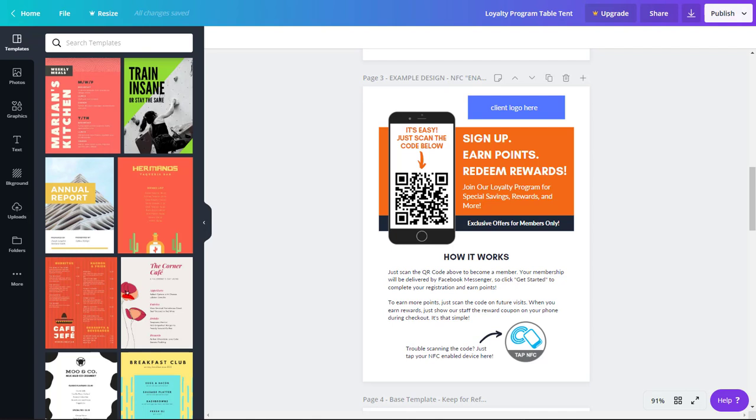NFC stands for Near Field Communication. It's basically a very tiny antenna with a little bit of storage capacity. When you tap a device that can read these antennas, you can transmit data back and forth, and do all kinds of cool stuff like open up websites, share business card or contact information, and more. We'll explore these a lot more with the bots going forward.